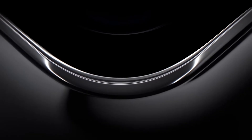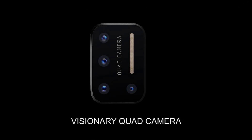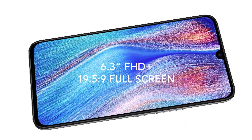Hey guys, welcome back to another video. This part of the video is sponsored by Yumi Digi. This is the Yumi Digi A7 Pro, coming in two colors: Ocean Blue and Cosmic Black. This is the current design of flagships today.